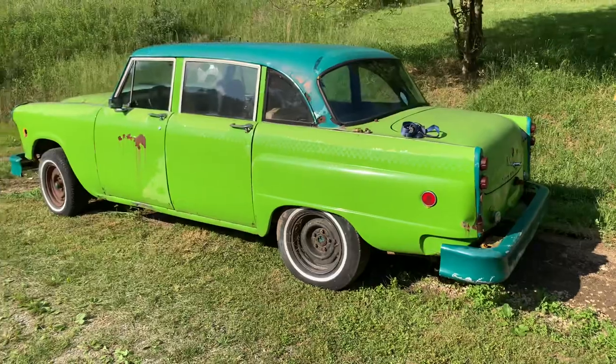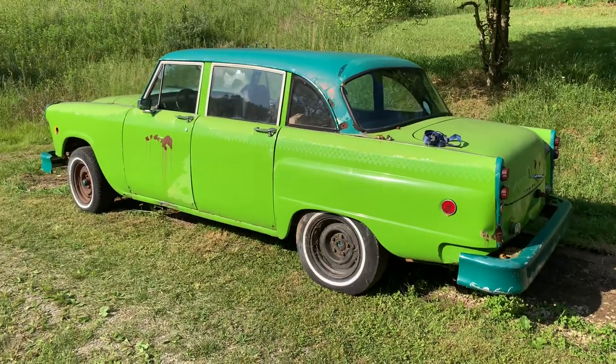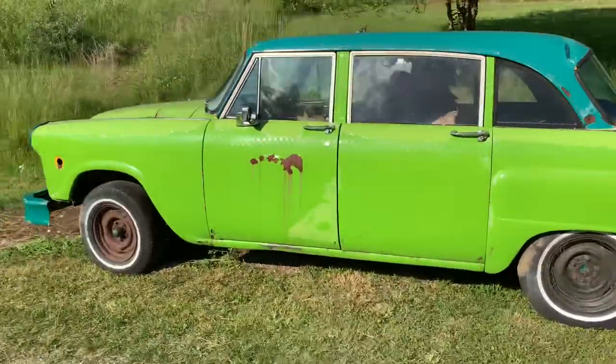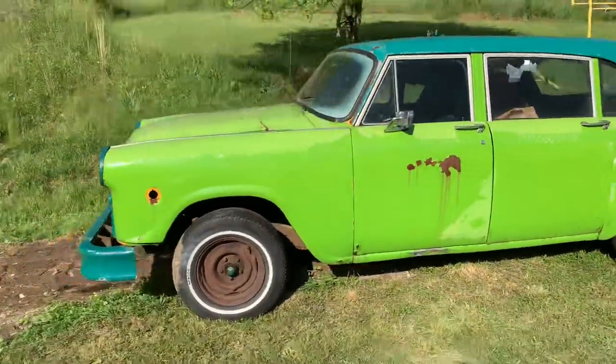I thought it might be neat to do a Gotham cab and then Jokerize it — it's already Joker green. All right, back to projects.